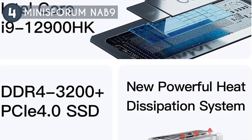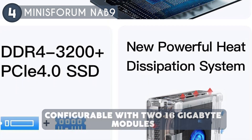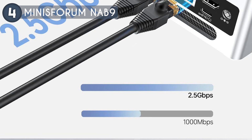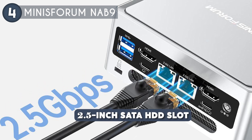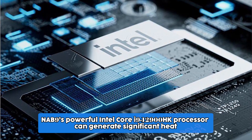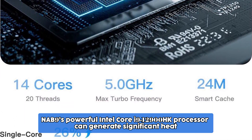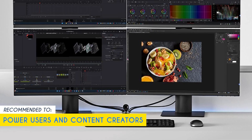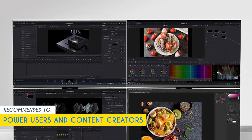The NAV9 also excels in expandability, coming with 32 GB of DDR4 RAM configured with two 16 GB modules and a 1 TB M.2 PCIe 4.0 SSD, which can be upgraded to 2 TB. There is also a 2.5-inch SATA HDD slot for further storage expansion. The NAV9's powerful Intel Core i9-12900HK processor can generate significant heat, so you may need to monitor temperatures closely and ensure adequate ventilation to prevent thermal throttling. Our team recommends this for power users and content creators who require top-tier performance for demanding applications such as video editing, 3D rendering, or software development.